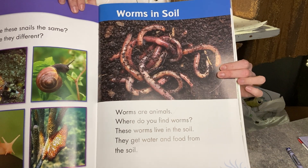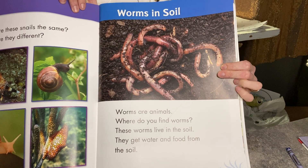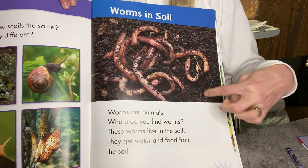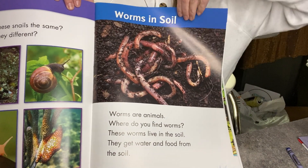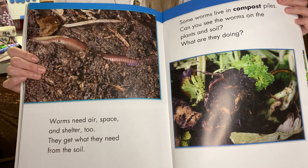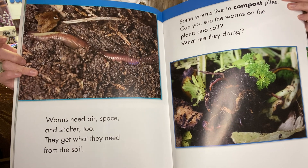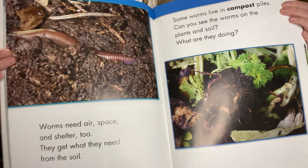Worms are animals. Where do you find worms? These worms live in soil. They get water and food from the soil. If you're even a little bit confused about what soil is, if you look at the picture, soil is kind of like dirt. Worms need air, space, and shelter too. They get what they need from the soil — everything they need to live, right there in the soil.